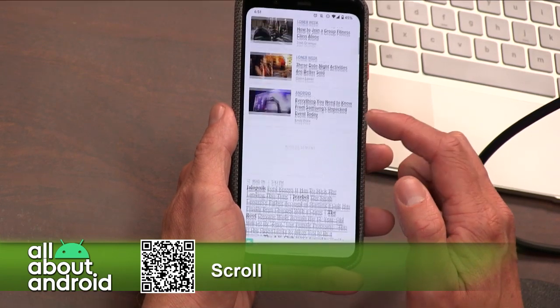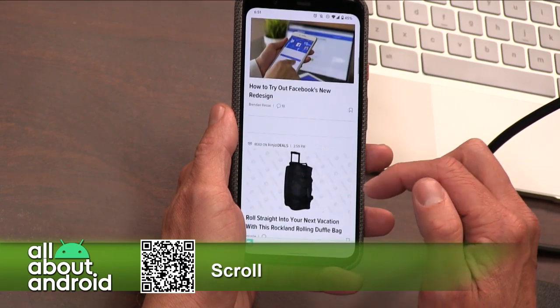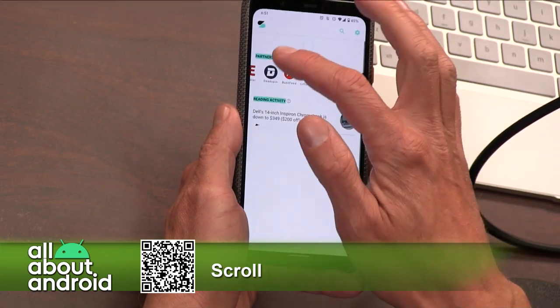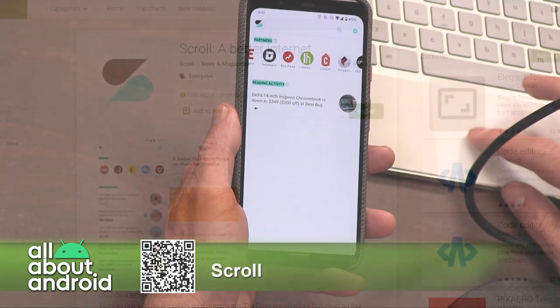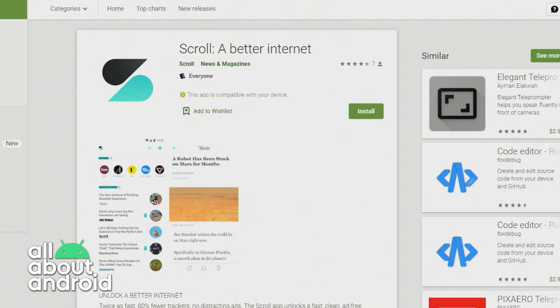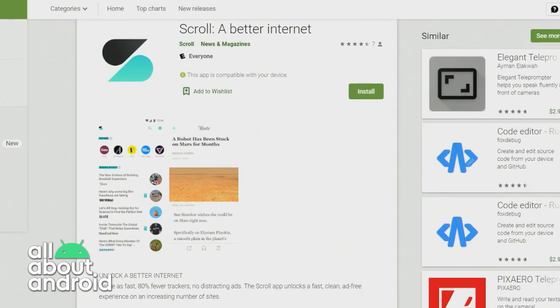I think they have some sort of free trial if you go to it. You should consider it if you want to support people who write news on the internet. I don't get paid anything personally for people using this, so I don't have any particular stake in it. I just think it's a good idea.